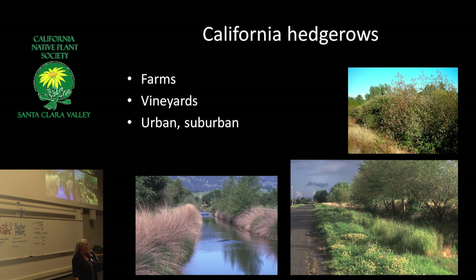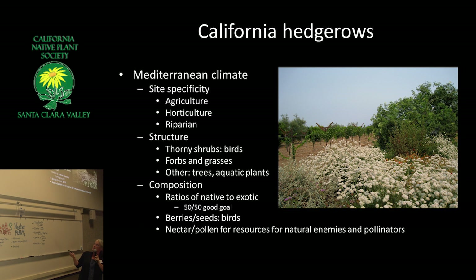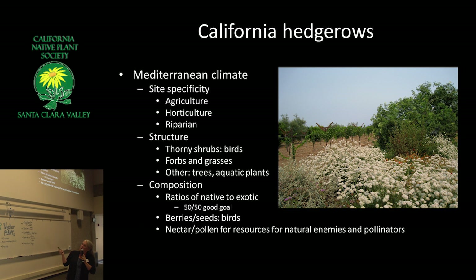I got to the Botanic Garden in Santa Barbara four years ago, and there's not a lot of hedgerows in Southern California. Our Director of Conservation and Research is really interested in that and is doing a lot of work in agricultural systems. My interest is in gardens, though, and how we can use hedgerows in our urban environments.